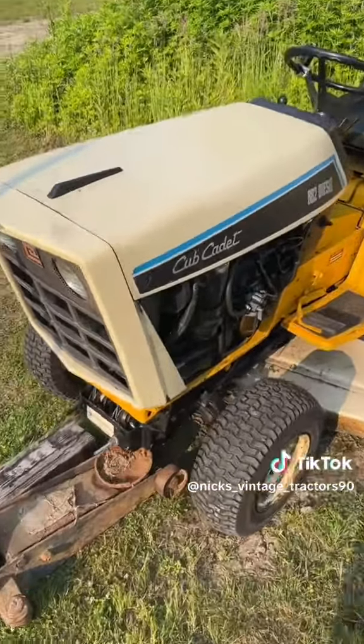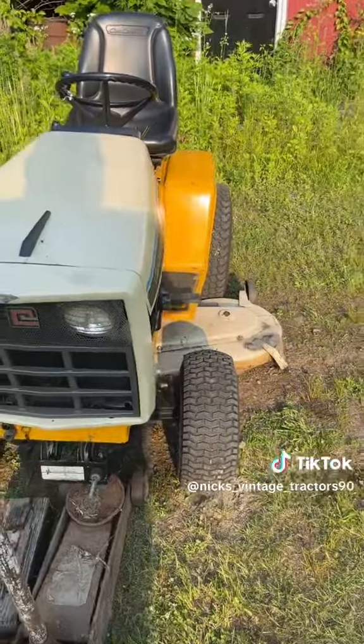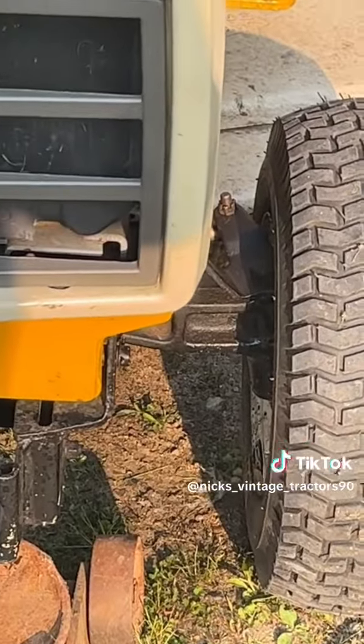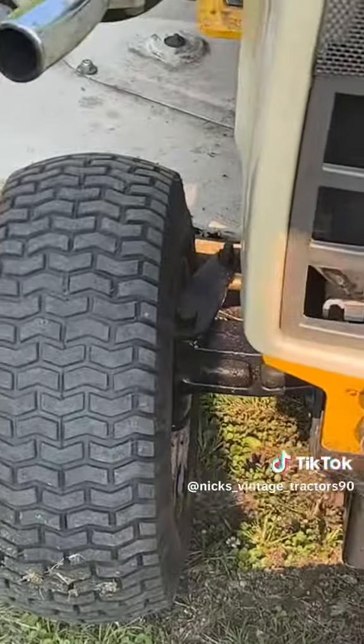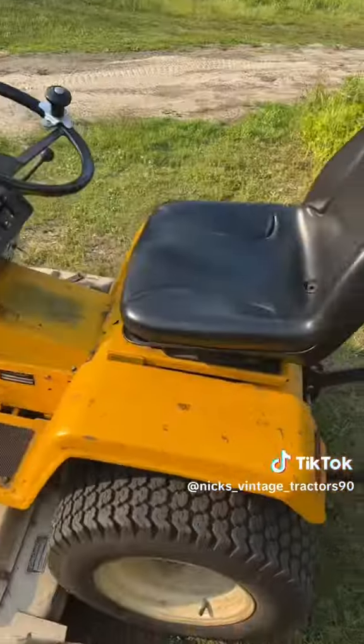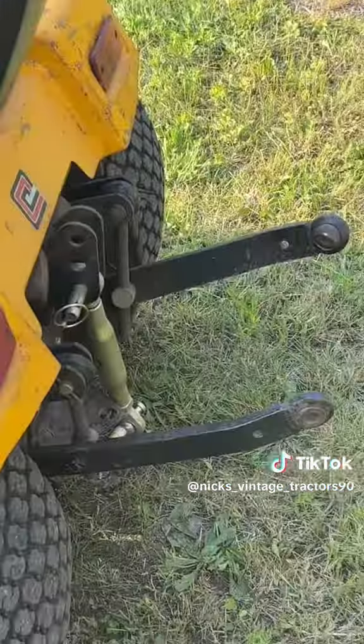The steering was unbelievably tight — I mean it wasn't bad, but it wasn't really good either. Greased it up, put PB Blaster in the holes, and it steers much better now.